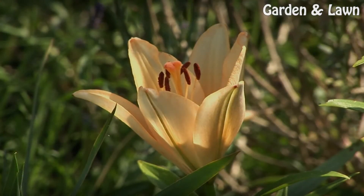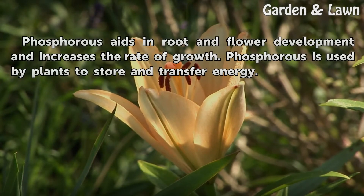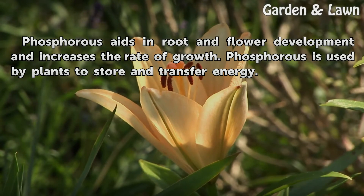Benefits. Phosphorus aids in root and flower development and increases the rate of growth. Phosphorus is also used by plants to store and transfer energy.